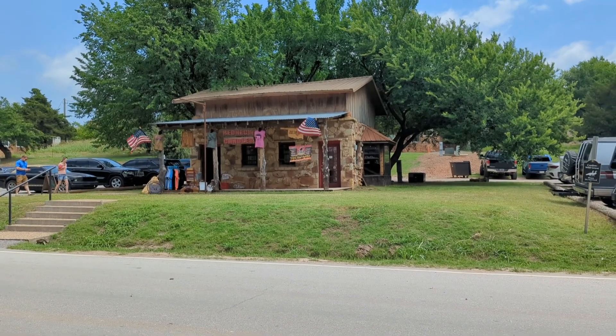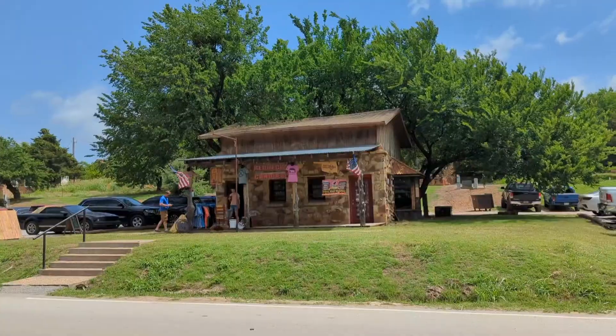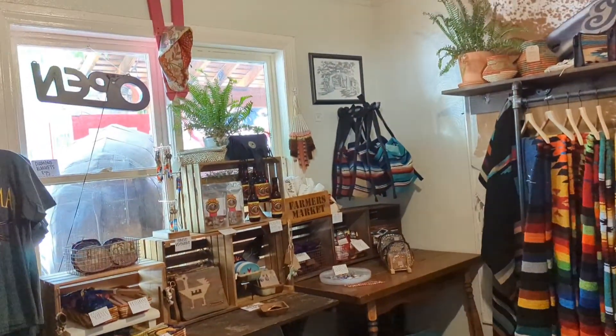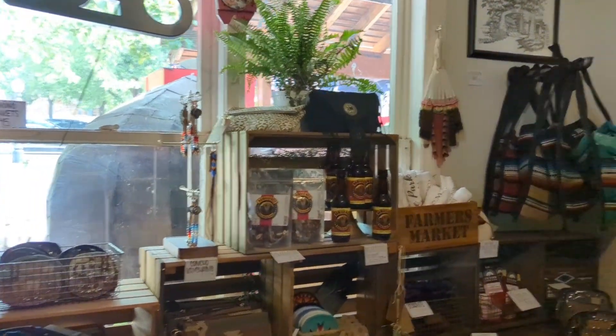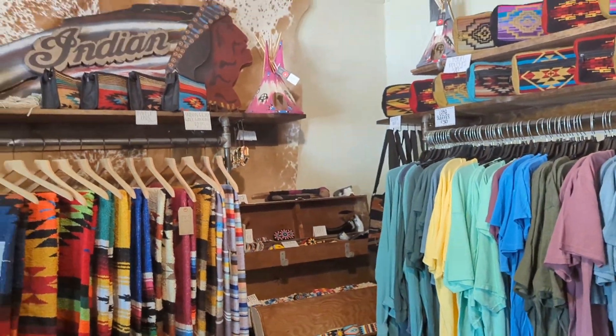Redneck candles, trust your butcher, made in Oklahoma. Oh, it smells like leather — don't you just love the smell of leather? This is inside one of their little boutiques. Cool.